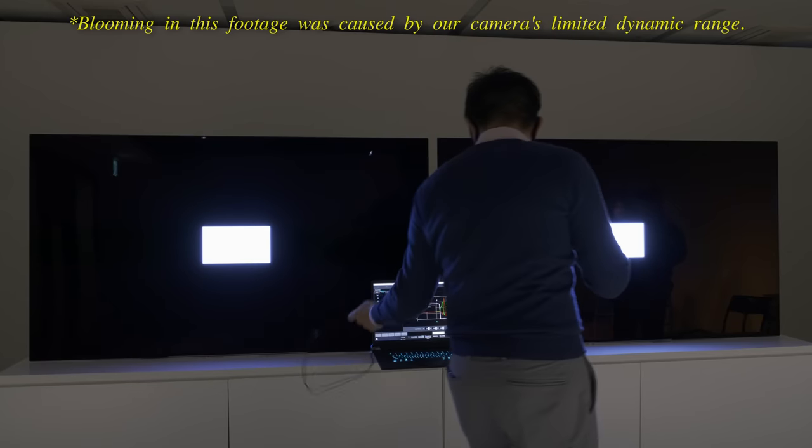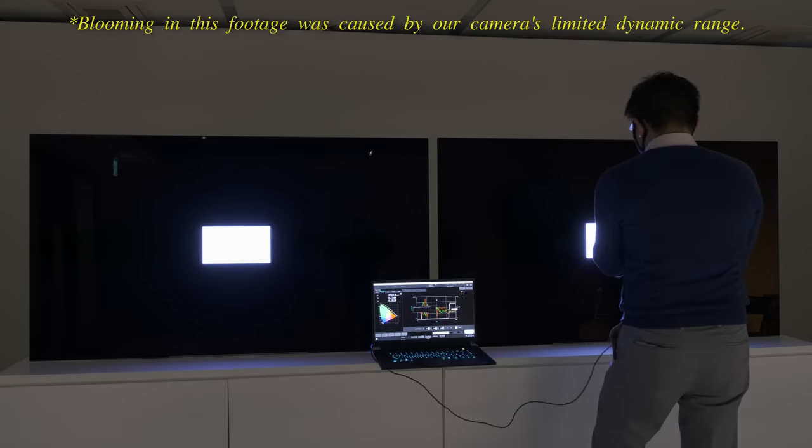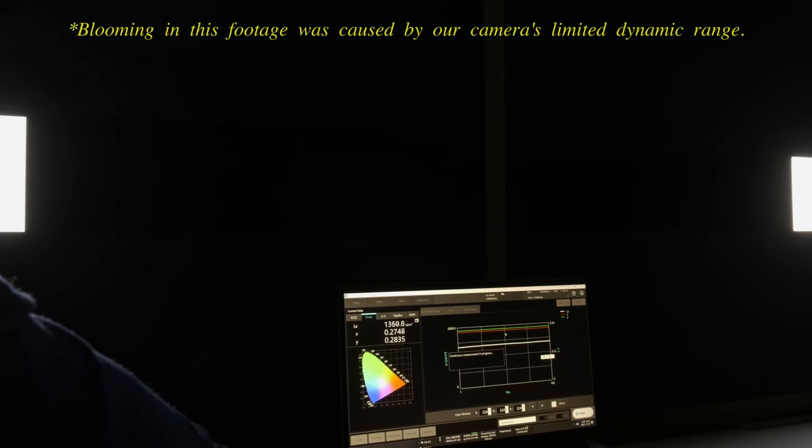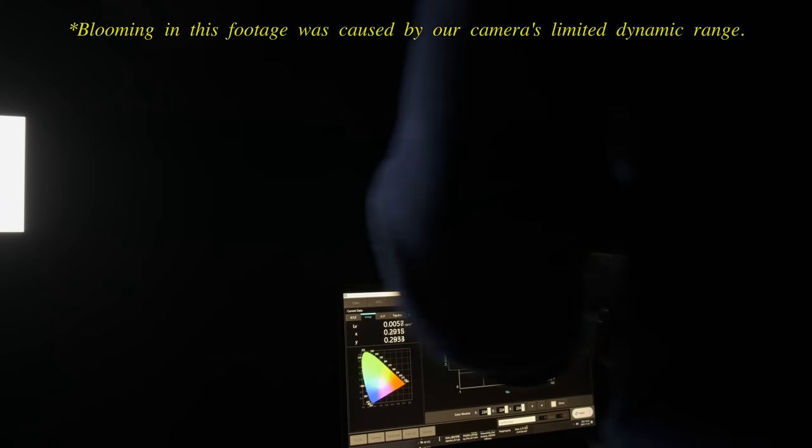Next, let's move the meter across to the new Meta panel. Your eyes are not deceiving you, because we are measuring a peak brightness of more than 2100 nits, representing an increase of more than 60%.